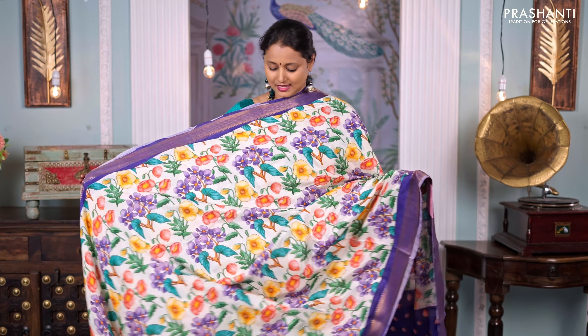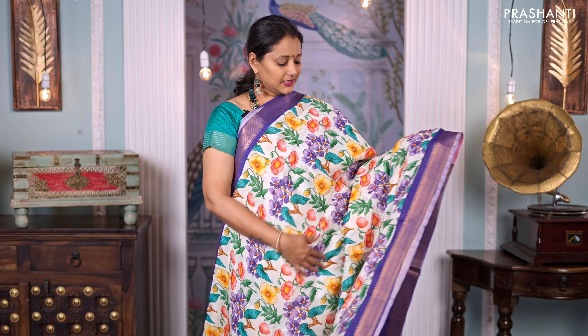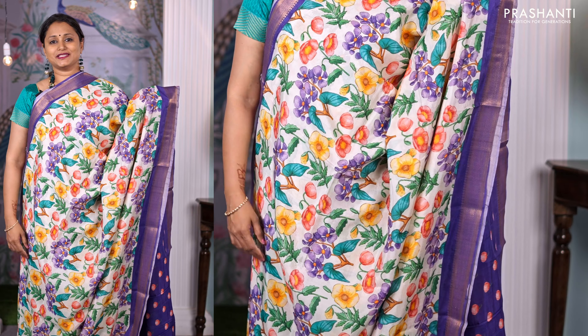Cream with violet — another pretty colour with Mangalgiri style borders and all-over prints in the body. Printed pallu and a matching printed blouse, priced at ₹4,750.